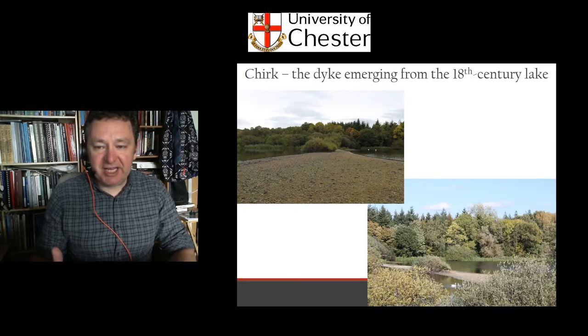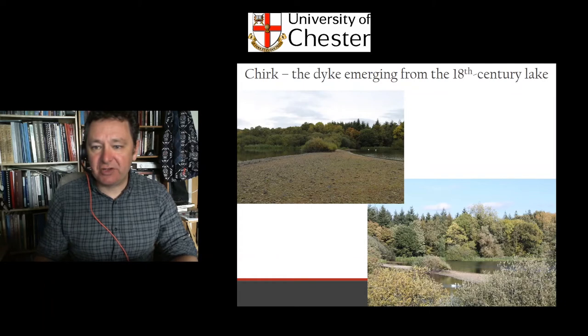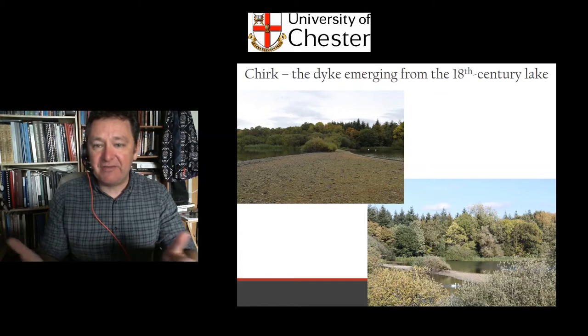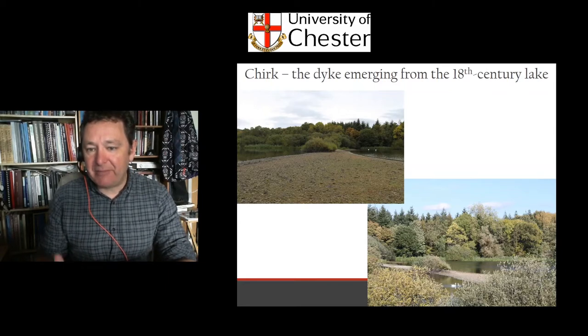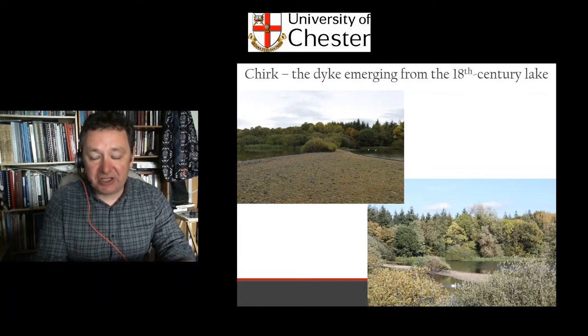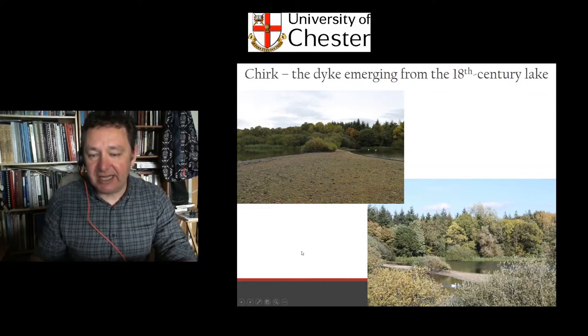It was only quite recently that I started thinking about Offa's Dyke in watery terms, in a very bizarre and interesting context. This is Offa's Dyke water-washed by an 18th-century ornamental lake in Chirk Park, where it is basically usually underwater, but because of low water levels in 2018 the dyke came to the surface as the lake slowly evaporated, revealing it like a sort of leviathan coming to the surface for the first time. That got me thinking about valley bottoms where the dyke has long been washed away but once would have been cutting across and blocking those watercourses, perhaps apart from narrow controlled channels.